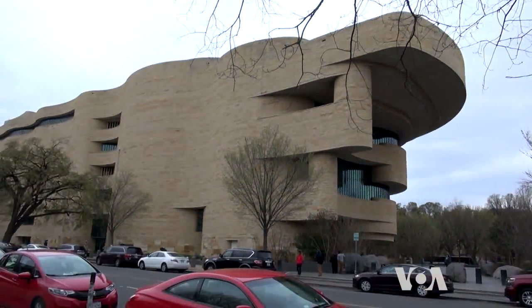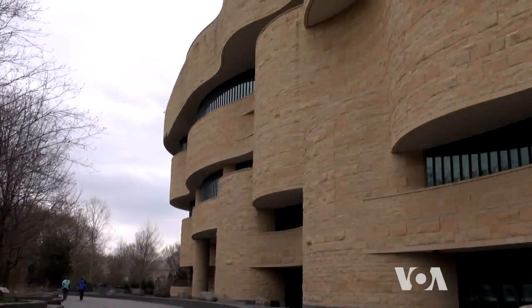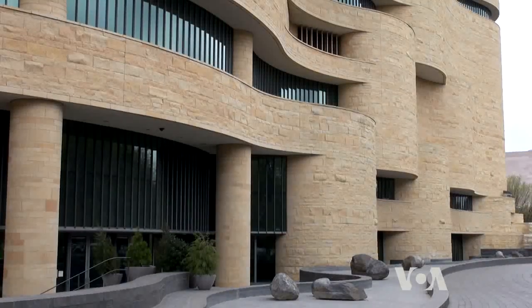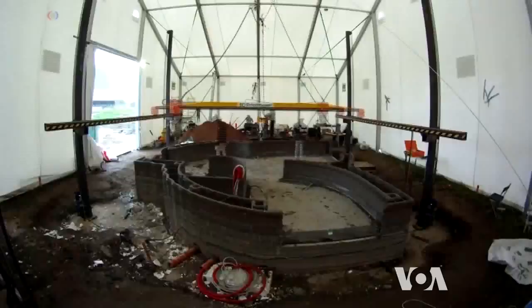Who says that buildings have to have straight walls? For a long time, building curved structures required special skills, longer time, and large budgets. With a concrete 3D printer, it's cheap. It's the same cost to print a wavy wall as it is to print a straight wall. In the traditional construction industry, making something wavy is very expensive.